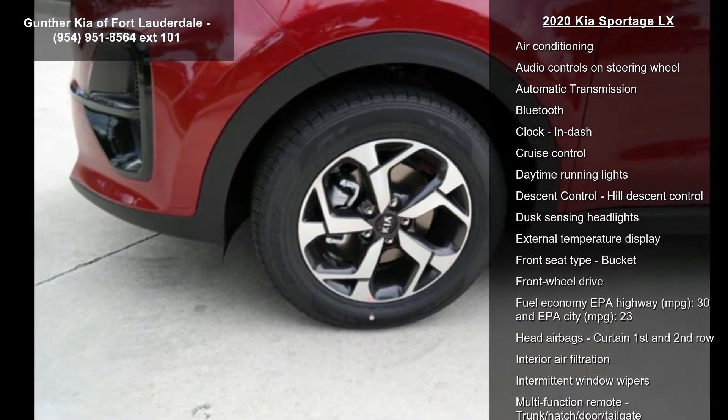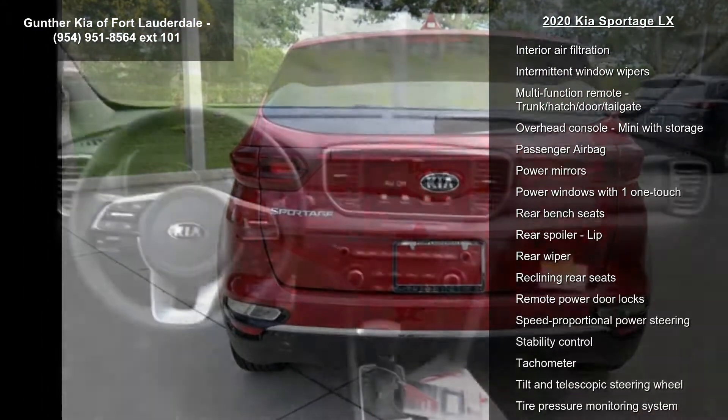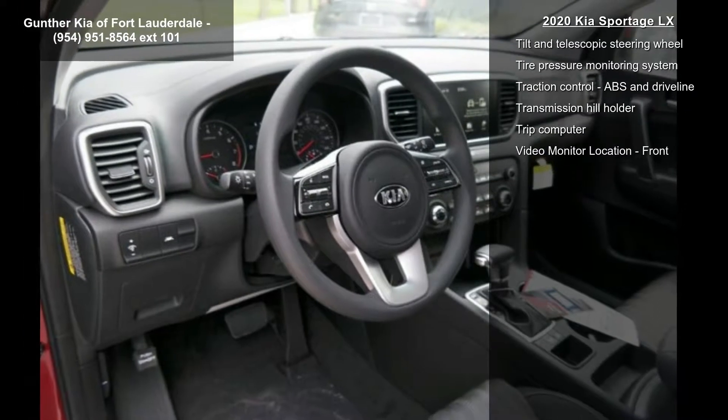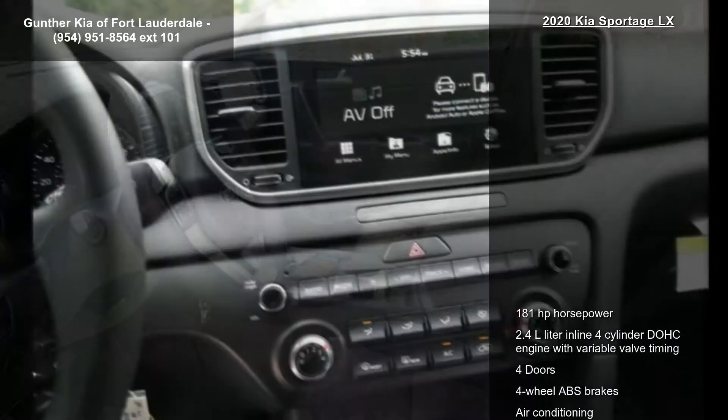Some of the top features included with this vehicle are 181hp, 2.4L inline 4-cylinder DOHC engine with variable valve timing, 4 doors, 4-wheel ABS brakes, air conditioning, and audio controls on the steering wheel.